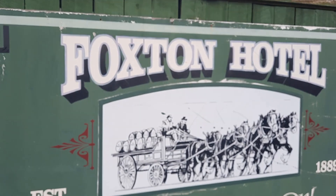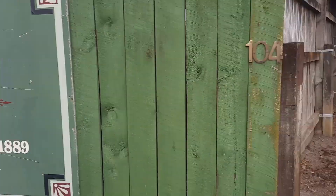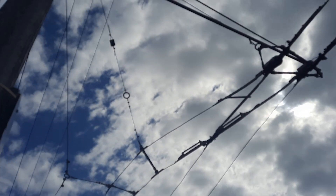The wide main street of Foxton originally accommodated tramways and railways running down the middle.